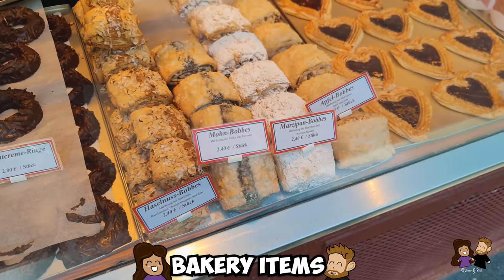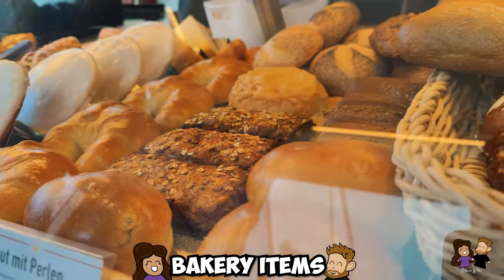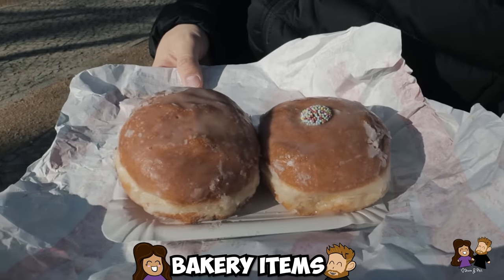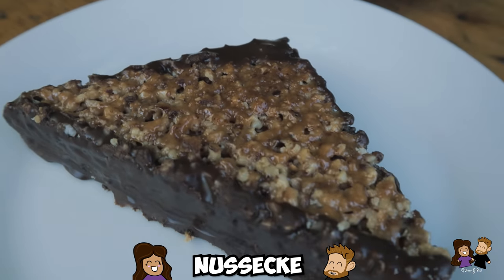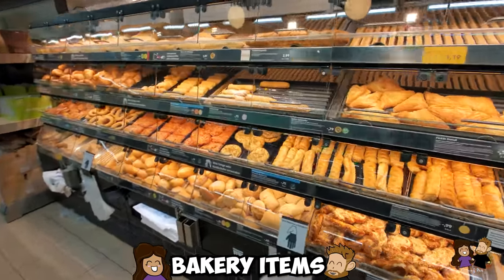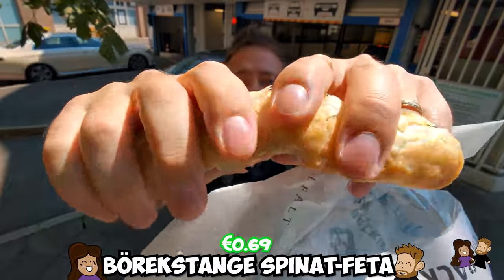German bakeries offer a ton of items to try, and many of them are less than 5 euros. There are sweet and savory options, as well as regional specialties. Nussecke is a personal go-to German bakery item and a must-try if you like nuts. You can even go to Aldi to check out their bakery selection and get yummy spinach and cheese sticks — seven of them for under 5 euros. It's a great quick and easy snack.